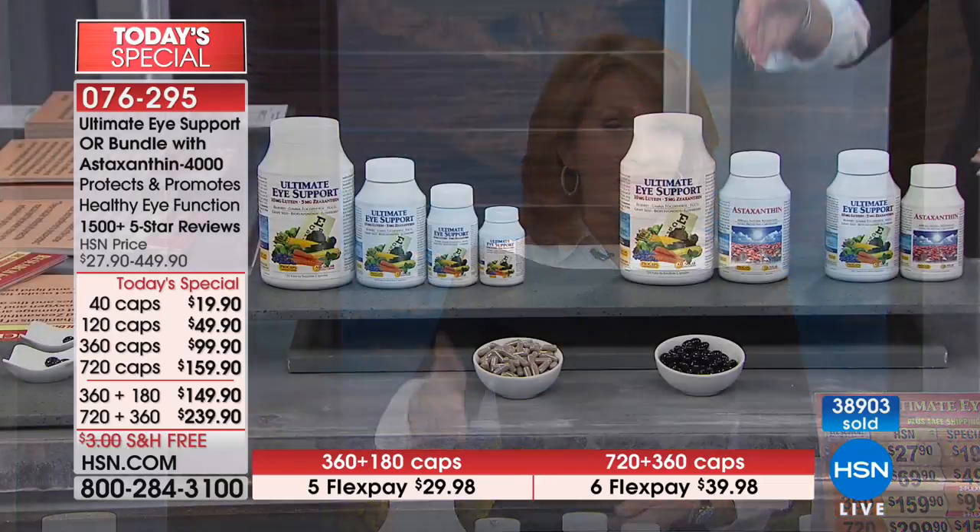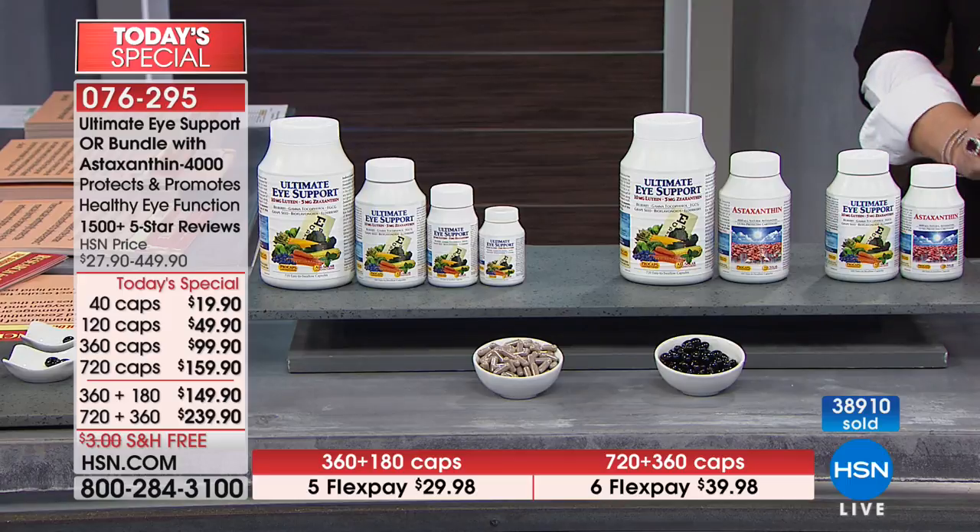Andrew is so dedicated to study and research, and when he develops a product he gives us the amount so we're going to see the benefits. There are other eye products out there, but nothing as comprehensive as Andrew Lessman's product. If you make your first FlexPayment and get this home, you'll discover this product and not want to be without it. People talk about their eyes feeling differently — my eyes were always dry, always bloodshot, always itchy, and I was always putting drops in. I don't deal with that anymore. My eyes literally feel better.